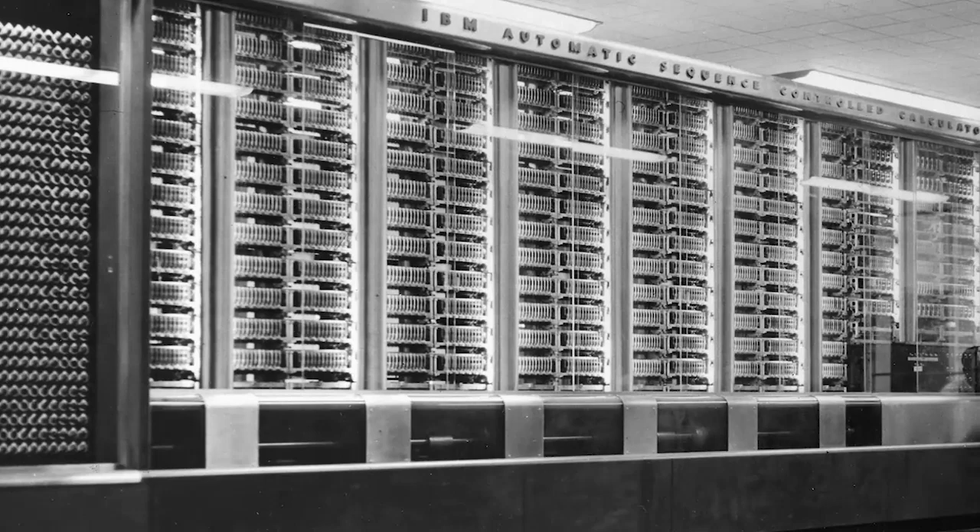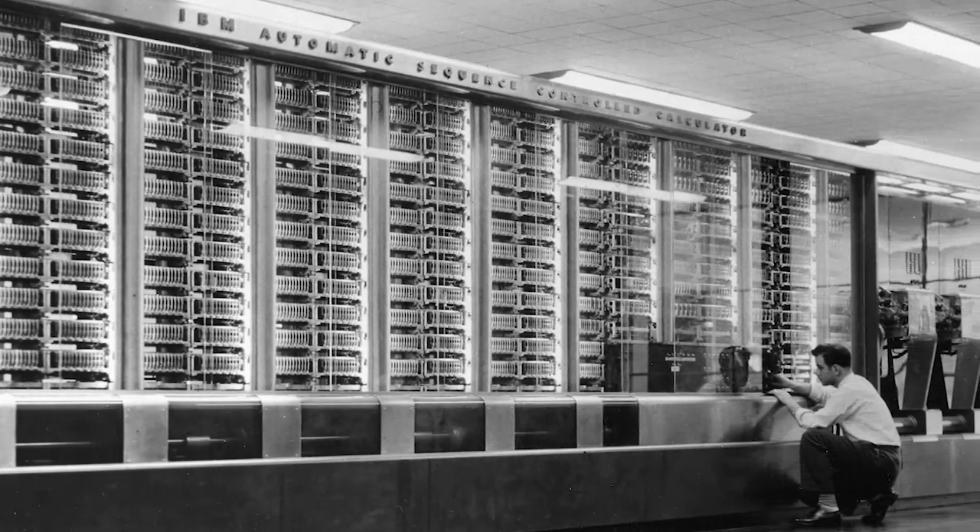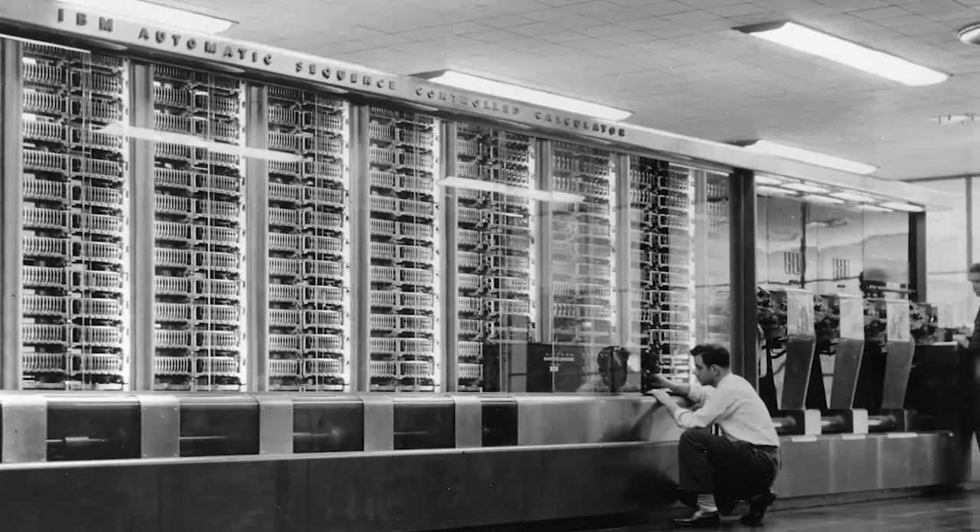Renowned computer scientist Admiral Grace Hopper had a favorite story involving some engineers working on the Harvard Mark II computer. They were trying to figure out the source of problems in a relay, and after investigating, they discovered the trouble was caused by a moth — a literal bug in the computer. The ENIAC was one of the earliest forms of general-purpose computers: a wall-to-wall collection of massive electronic components and wires, with 17,000 vacuum tubes and taking up about 1,800 square feet of floor space.